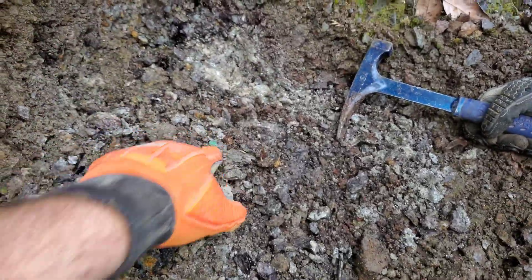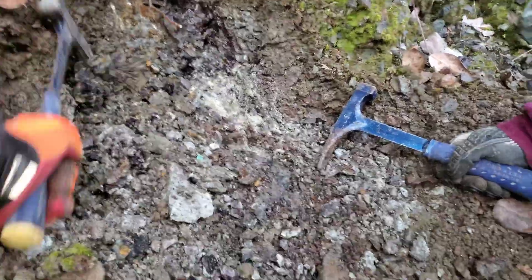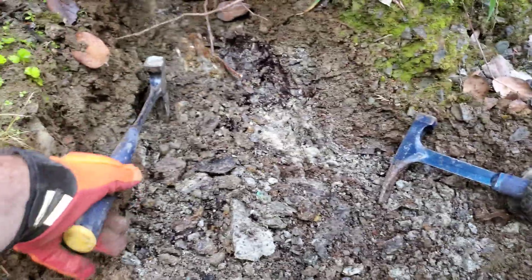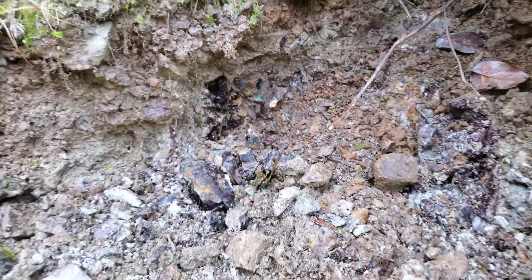See all the green everywhere from the oxidation of copper — you can see there's copper sulfides in there.